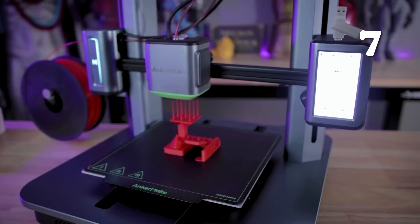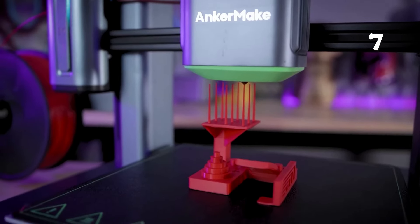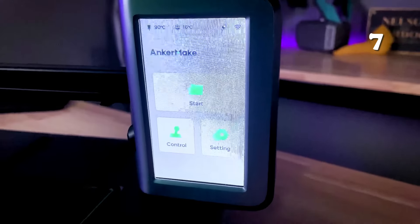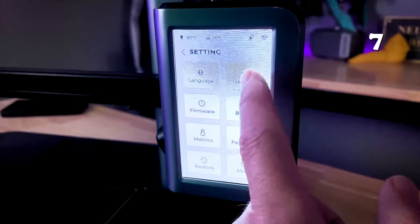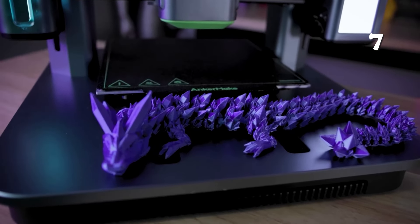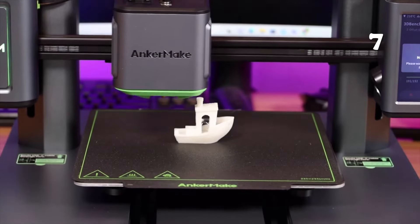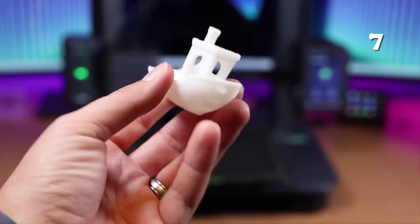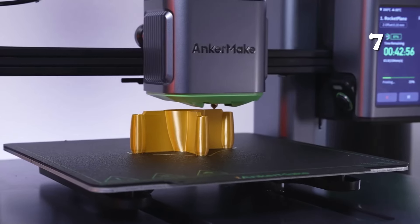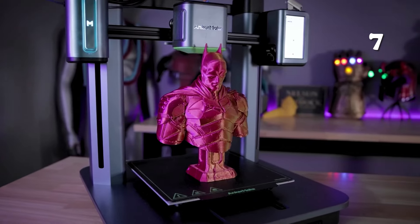Want ultra-fast, high-precision 3D printing? The AnkerMake M5 3D printer offers speeds up to 500 mm per second with PowerBoost technology, ensuring smooth and accurate results even in fast mode. Equipped with AI error detection, auto-leveling, and a user-friendly touchscreen, this printer makes both complex and high-volume prints seamless. With remote control via the AnkerMake app and compatibility with multiple materials, it's designed for efficient, hassle-free creativity.